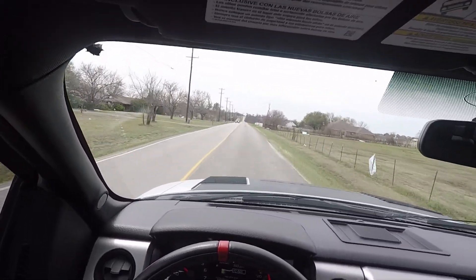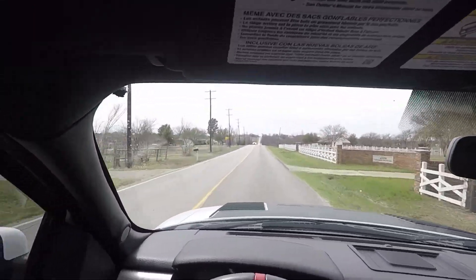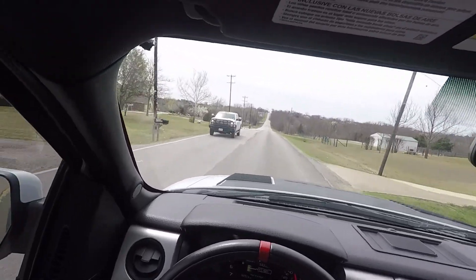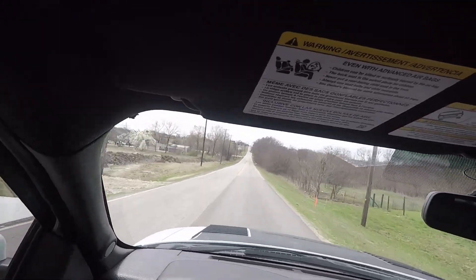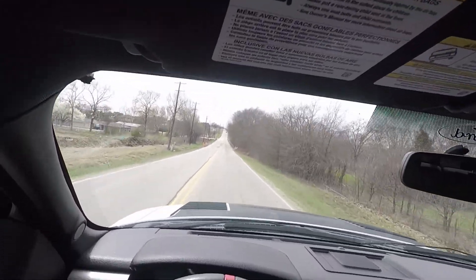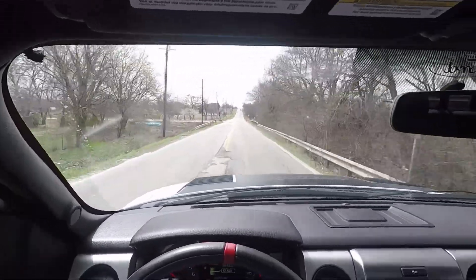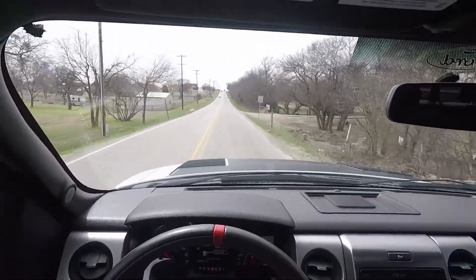That's the suspension and bottom line — it's great, one of the best trucks I've ever driven in terms of how soft it is. I've driven lifted F-250s and lifted Duramaxes and those things are hard. You can't even hit a bump without it feeling like you're breaking something. Suspension's great.